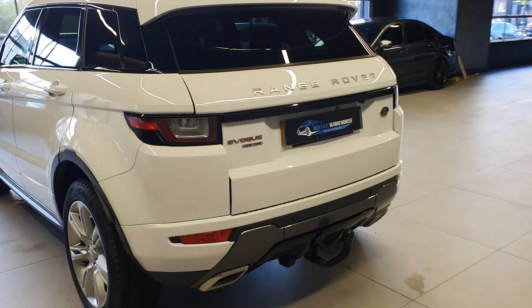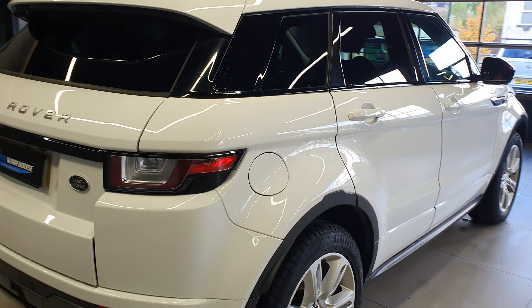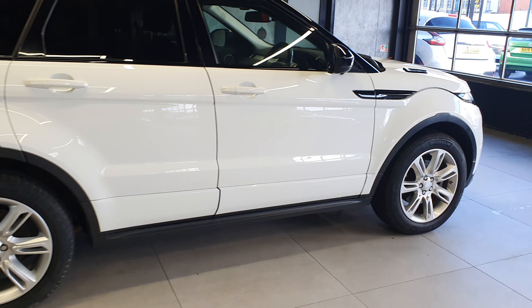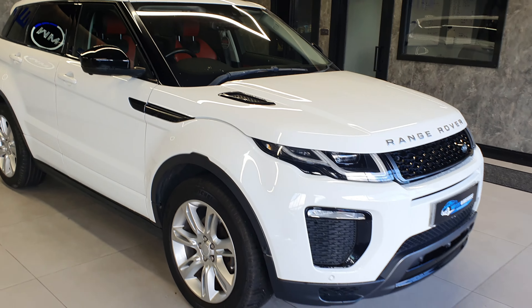Fitted with a towbar at the back as you can see — from what I can see here it is a removable system. Bodywork is basically unmarked, the wheels are fantastic all around. Not really hard to do anything to this car apart from giving it a quick valet.